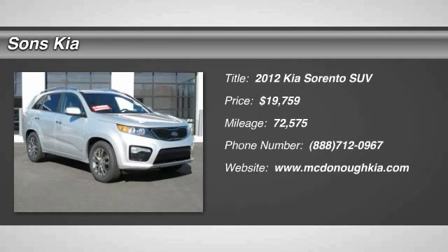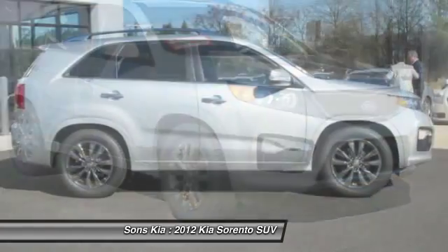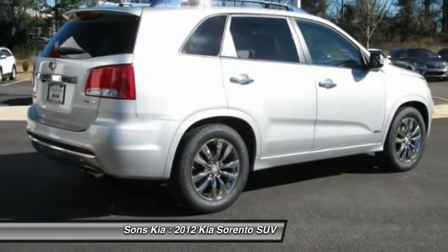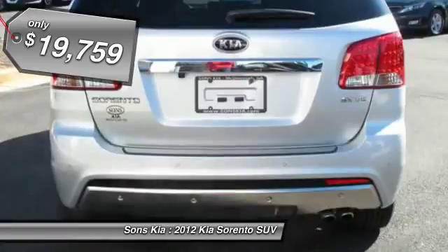2012 Sorento. The Kia Sorento is a comfortable riding, powerful, compact SUV loaded with impressive standard features. Take one look at its stylish, sleek design and you'll want to cross over to a Sorento, and it is priced below $20,000.